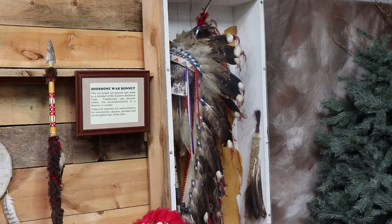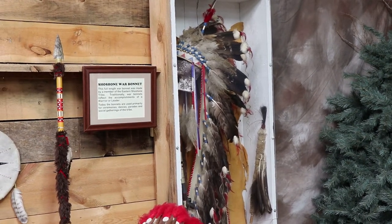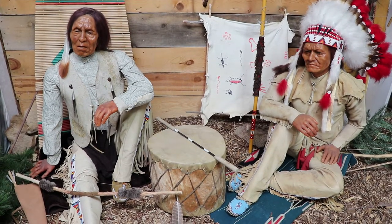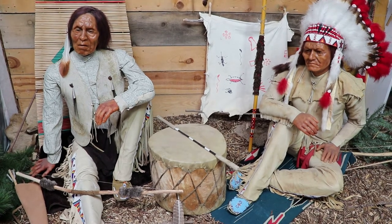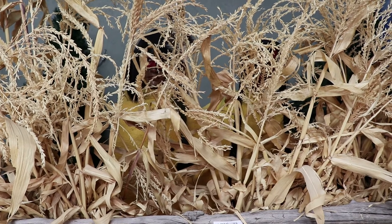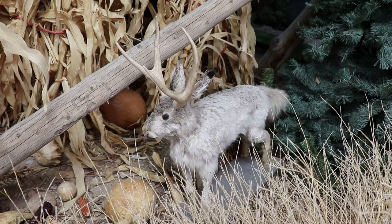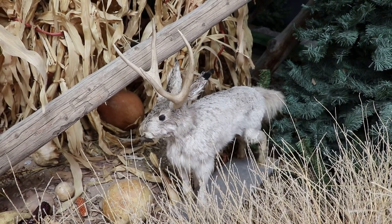There's a full-length Shoshone war bonnet. There's some more Native American wax figures. There's some Native American figures hidden back there — can't really make them out, and I'm not exactly sure what they're doing. But there's a freakin' Jackalope in an old-school wax museum — I love this place.